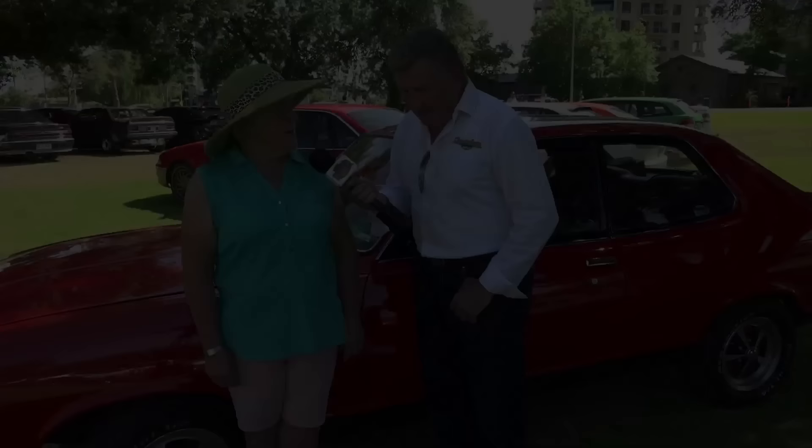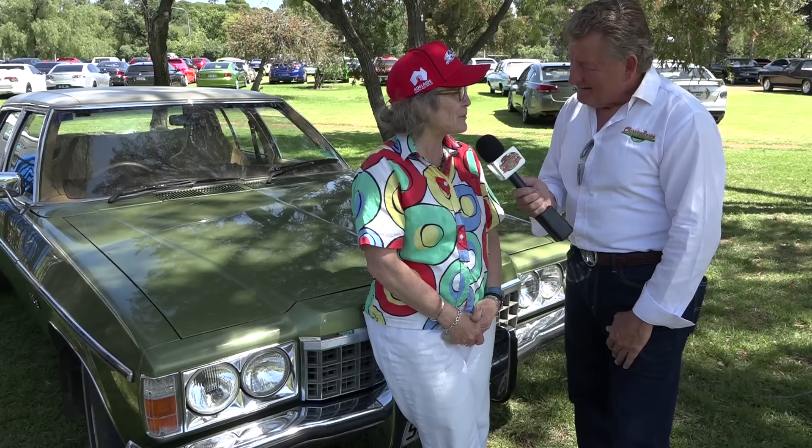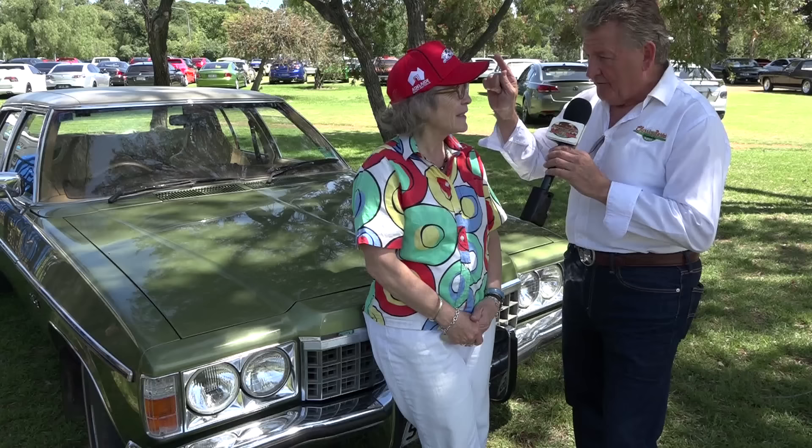This is what it's all about — an original 1979 HZ Statesman with 57,000 Ks on the clock. Here is Kayleen. How are you, Kayleen? Having a wonderful day — it's been a very emotional day. You've got the Final Raw cap there, so obviously you went to the Tailem Bend event, marking the end of the traditional Holden brand at the Final Raw, and of course Bathurst this year.